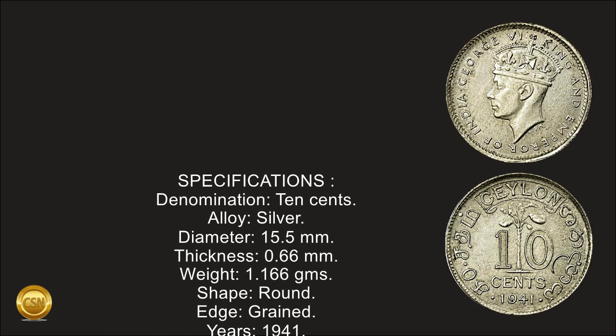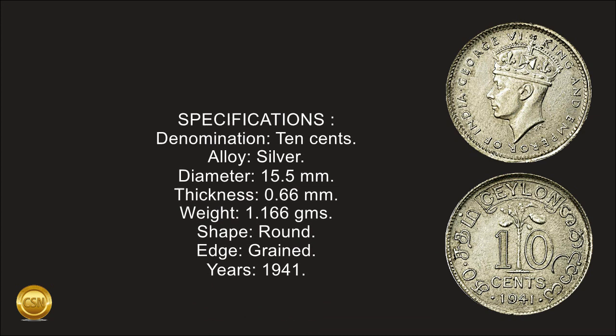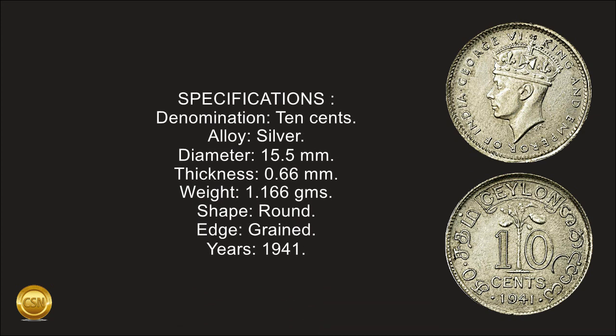Specifications — Denomination: 10 cents. Alloy: silver. Diameter: 15.5 mm. Thickness: 0.66 mm. Weight: 1.166 grams. Shape: round. Edge: grained. Year: 1941.